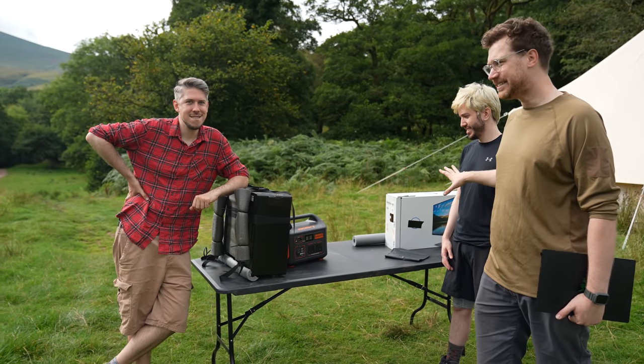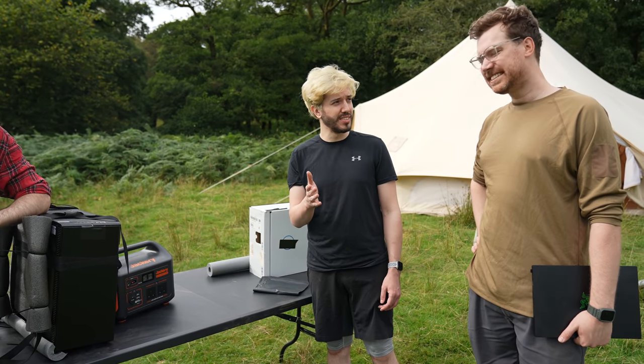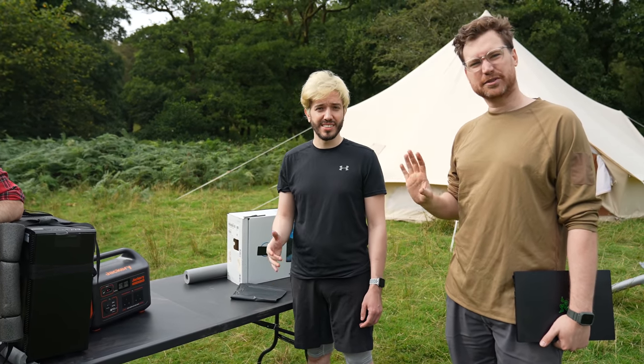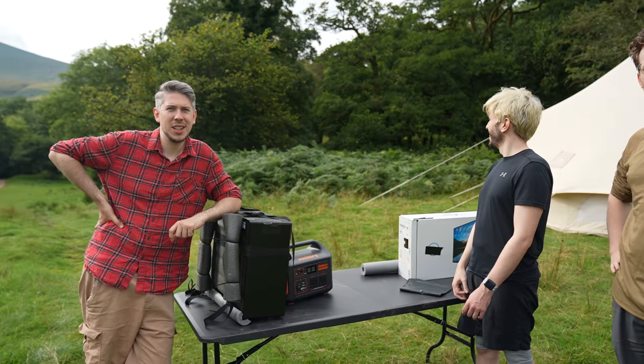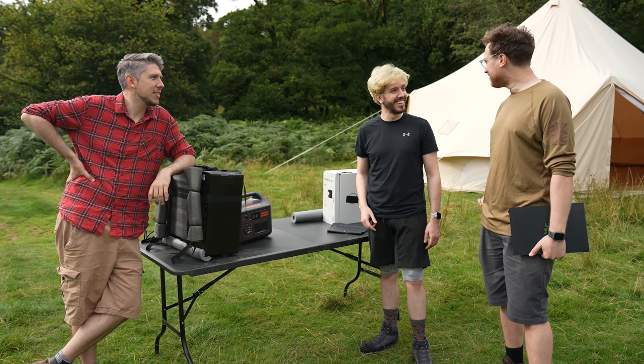We've got to haul all of this together up that bloody big hill — the tallest peak south of Wales, 800 meters. We're in South Wales, south of Snowdonia; this is the biggest and highest hill we could find. Let's see which one's easier to play at the top of the mountain. Should we find out?